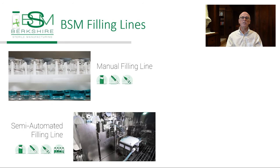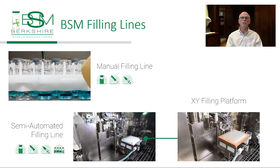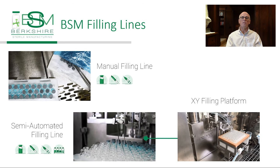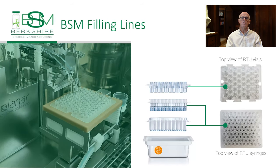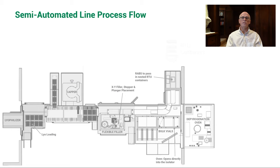Our semi-automated filling line uses an XY filling platform to fill all container types, even bulk vials, which are deep-originated in stainless steel nests. If you look at these containers from a bird's-eye view as they progress through the filling system, they are all handled the same. They all have circular openings in an XY format, presented to the filling and stoppering tools. The process is the same or very similar across container types and sizes.